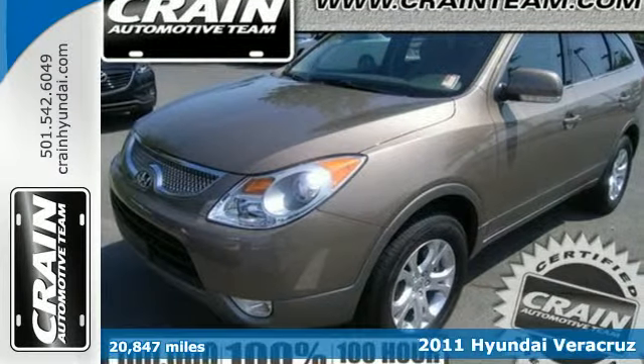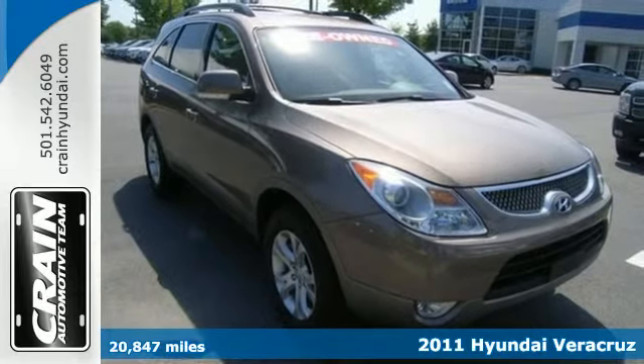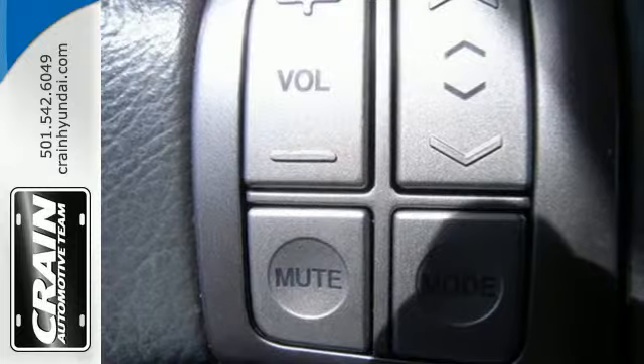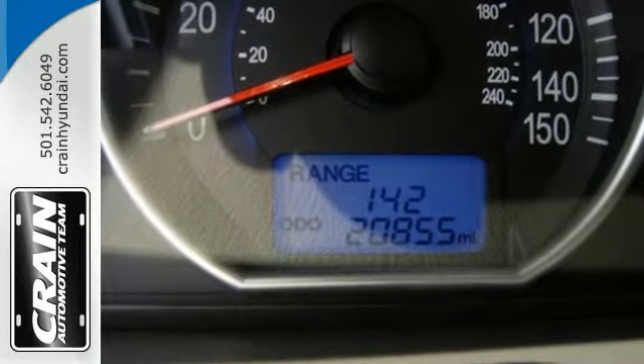Here's a 2011 Hyundai Veracruz. A 6-speed shiftable automatic transmission, rear parking sensors, stability and traction control, a USB connection and air conditioning all come standard in this versatile and value-packed SUV.